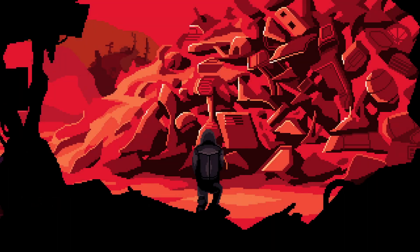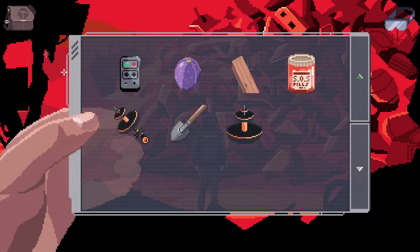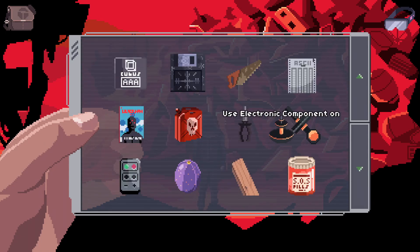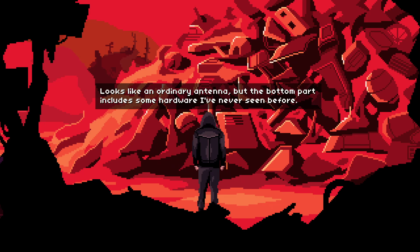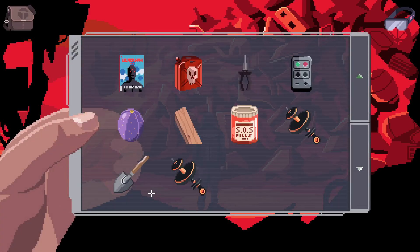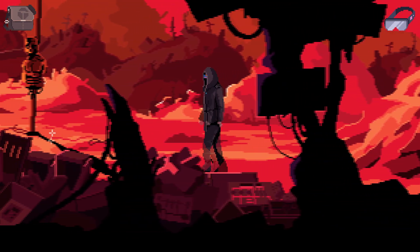Give me that electronic component. Is there anything else in here? Doesn't seem like it — so you're just here to grab me this. So now we have another component which we can use to make another antenna, which will be useful. So we use that on you — I'll assemble it using the lighthouse one for reference. Looks like an ordinary antenna, but the bottom part has some hardware I've never seen before.